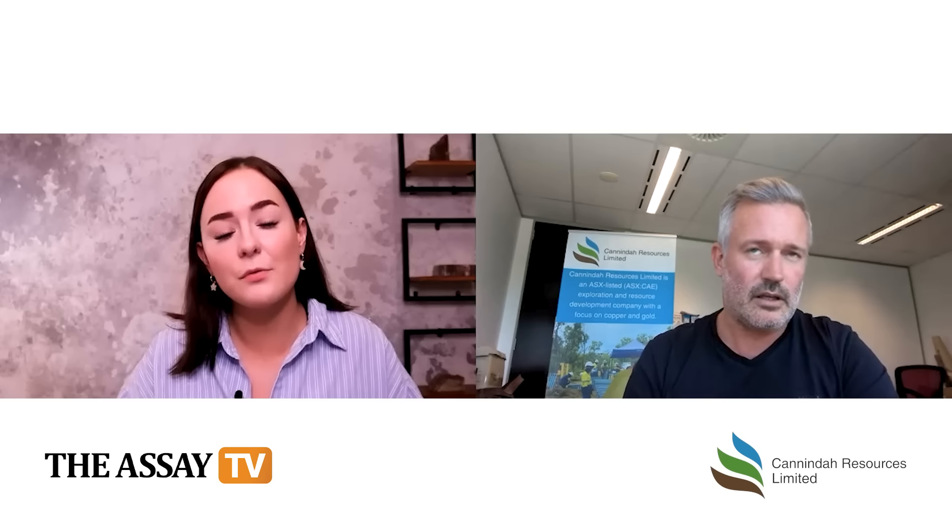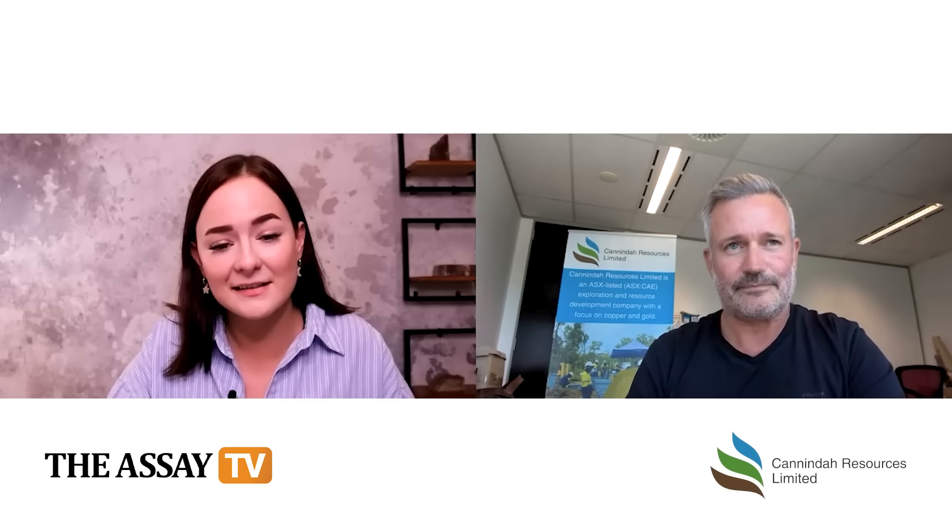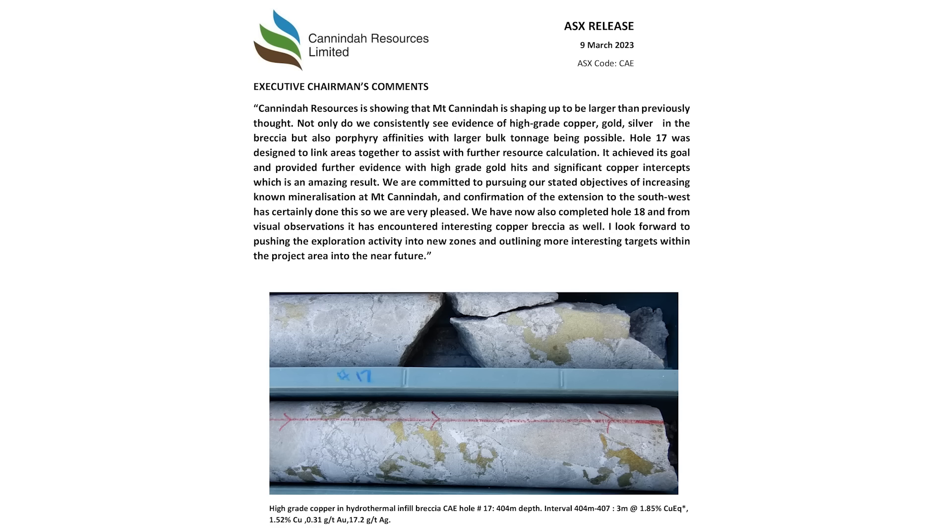In your previous announcements you mentioned some telltale signs of a larger porphyry — does hole 17 still suggest that's the case? The Mount Canindra project has thrown up some very high-grade areas within the Mount Canindra breccia, with high-grade gold and high-grade copper. Hole 3 got 493 metres at over 1% copper from surface. So when you've got that sort of high-grade zone leading down into a potentially large porphyry system with high-tonnage lower-grade operations, it's nice to get through the high-grade stuff and work down to the bulk tonnage proposition.